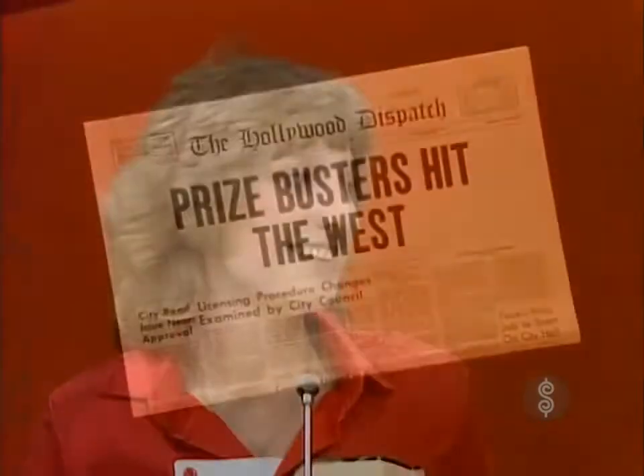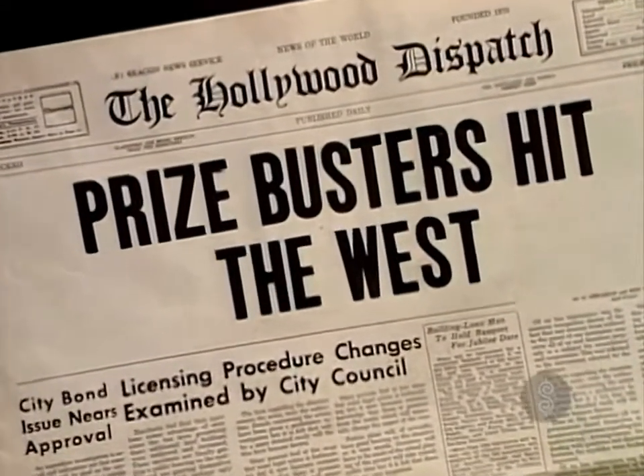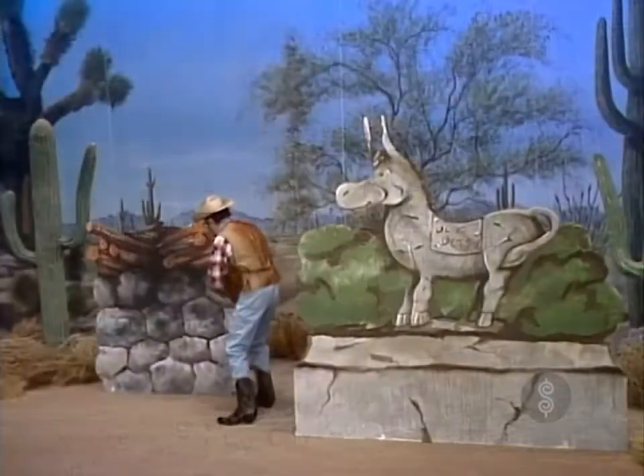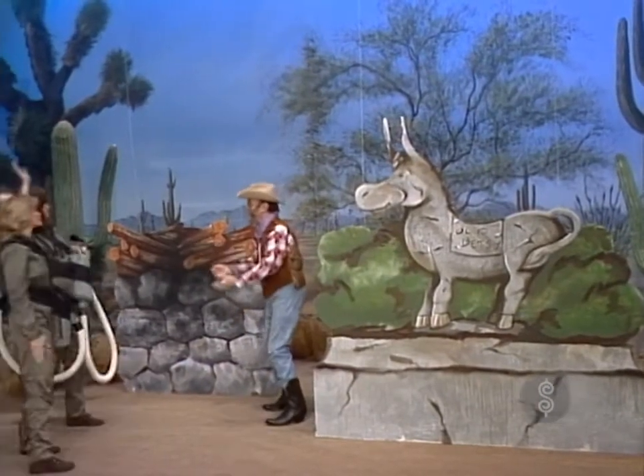Your showcase contains prizes revealed as Gabby Olson makes use of the Prize Busters' special services. Yes, folks, the Prize Busters have hit the West, and their first stop is Gabby's campsite.